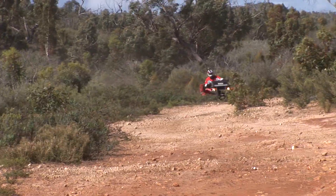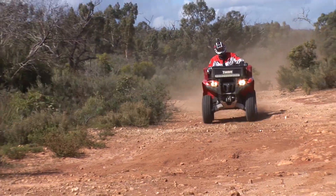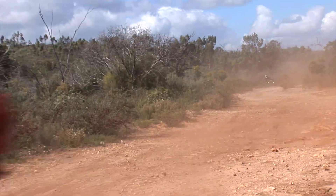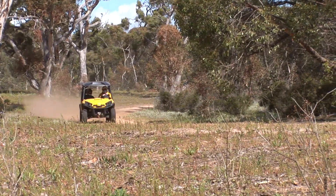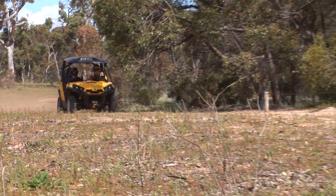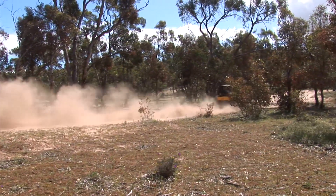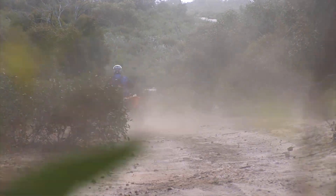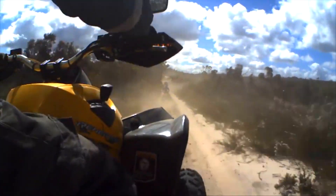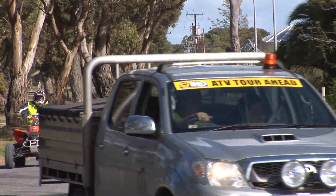There's a real range of quads on this trip, with many set up as typical farm vehicles, whilst others are used in competitions throughout Australia. One thing's for sure though, regardless of the set-up — be it for farm work or competition — driving these quads and side-by-sides through the conservation park has been something very different and quite an experience. We've covered almost 250km on our first day and we've got another two days of our trip left to go.